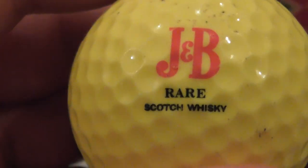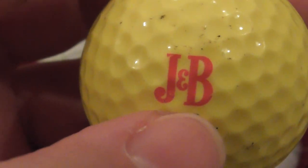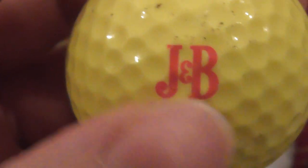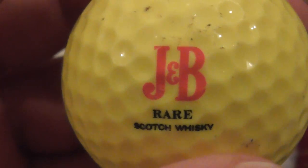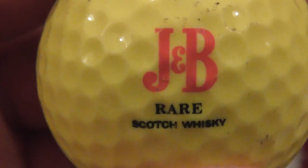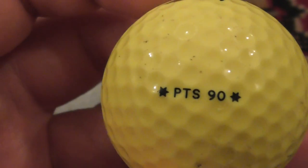Next: J&B Rare Scotch Whiskey. I remember seeing that in the film called The Thing — I think that came out about 1982 with Kurt Russell. People stuck at an Arctic or Antarctic scientific station, and this creature turns into all these different kinds of creatures. Good film, and they blatantly promoted that brand. That's when I first saw J&B.